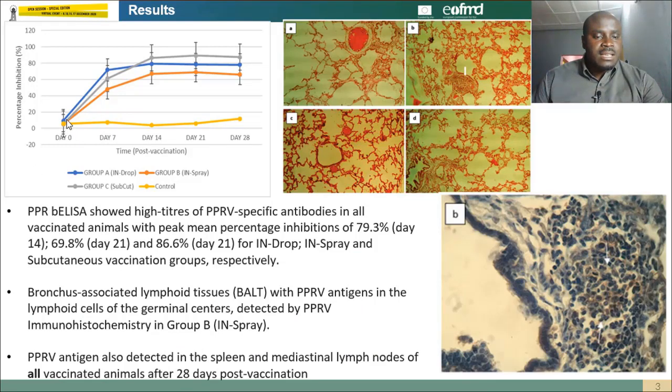The PPR blocking ELISA showed a significant increase in antibody titers of the intranasal dropper group by day 7, which was significantly higher than that of the intranasal spray group. This same pattern was observed through day 14 to day 28, though it did not differ significantly from the intranasal spray group at p=0.05. The antibody titers of the intranasal dropper group were also higher than those of the subcutaneous group by day 7; however, by day 14 through day 28, the subcutaneous group's titers were higher, though without significant difference between groups.